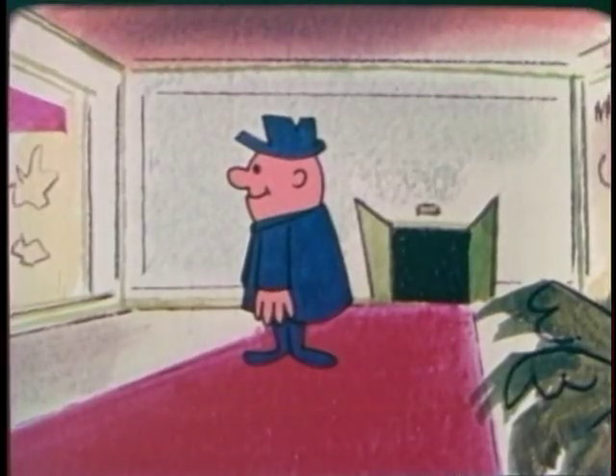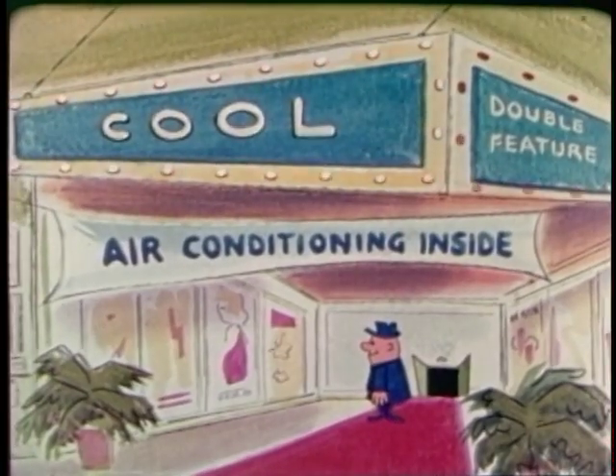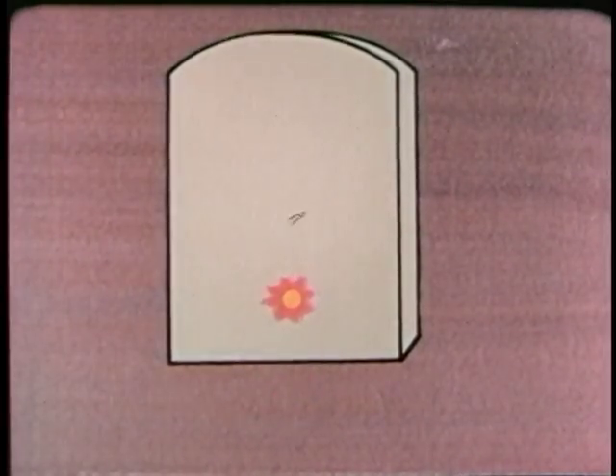But in warmer climates, refrigeration is part of our daily lives. We use it to keep ourselves comfortable, to keep our food fresh and our beverages cold. You might say that a refrigerator works by taking heat from the inside of the box and getting rid of it on the outside. Refrigeration is the transfer of heat from a place where it is not wanted to a place where it is unobjectionable.